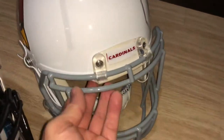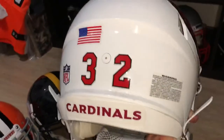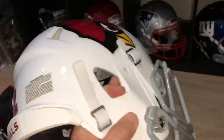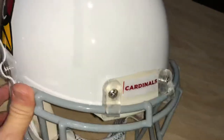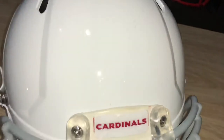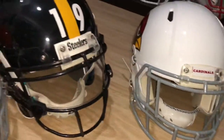And here's my Cardinals - Matthews' helmet, who's since been traded. Some more work for me to do. That's the Cardinals helmet.